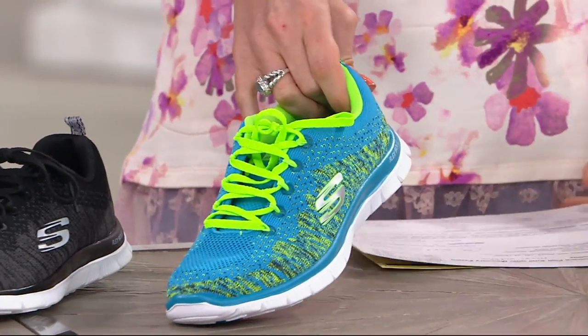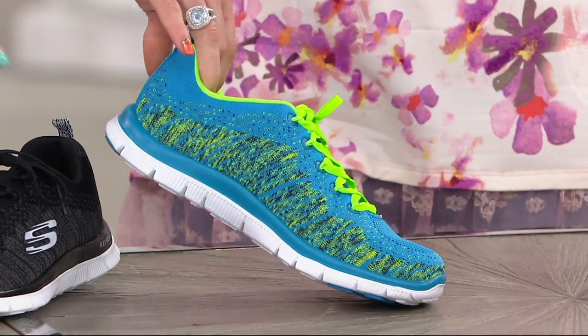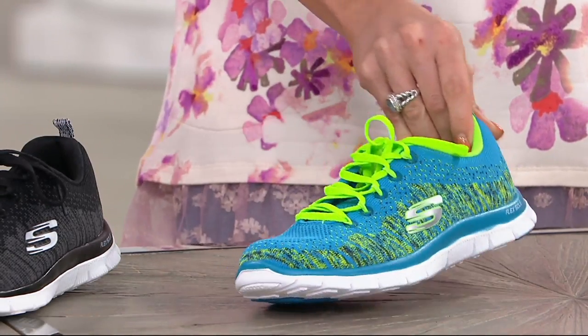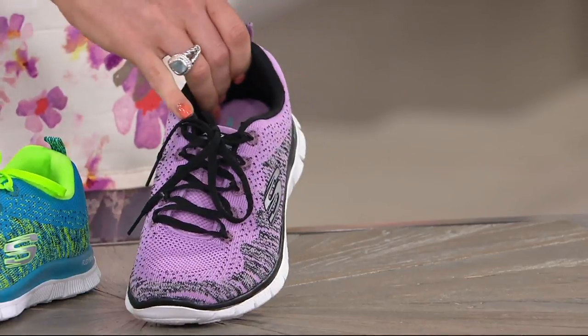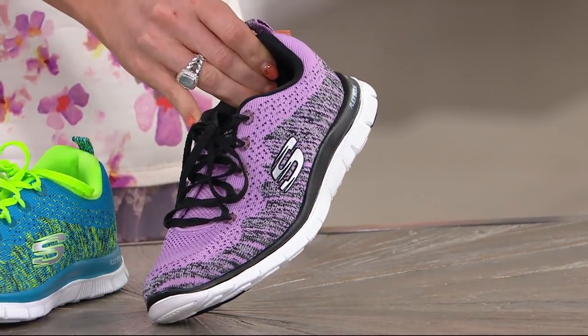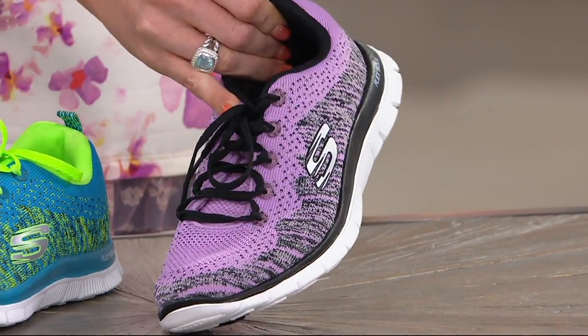Next up we have it in teal — isn't that fun with the lime green? You're seeing all hints of lime green and even some navy running through that flat knit technology, and you'll get the turquoise laces with that as well. And then lastly, lavender is our most limited choice. You see the black laces, and you also get a set of white laces with this one, so you can really pull that white that's threaded through the flat knit and from the outsole as well.